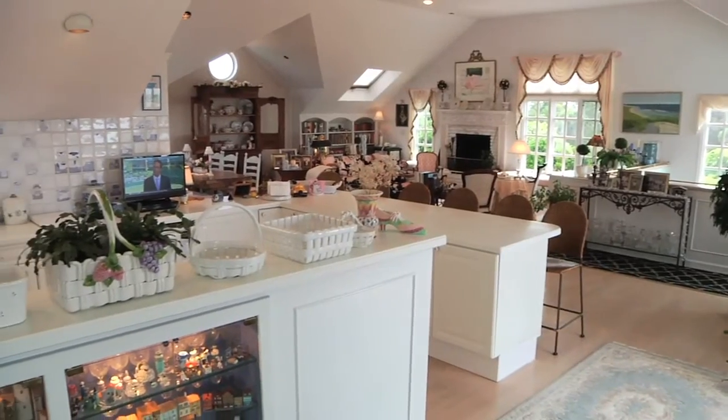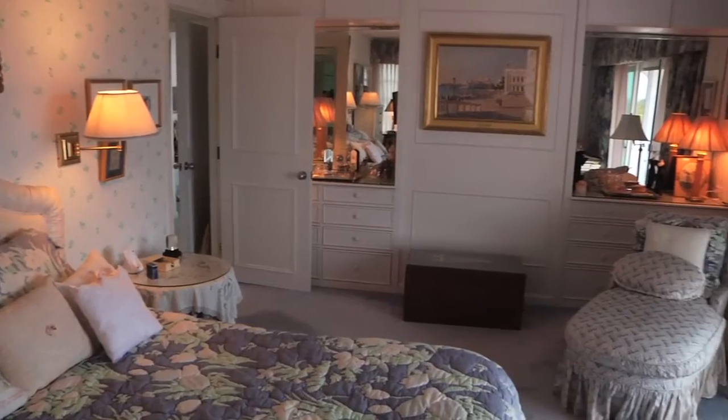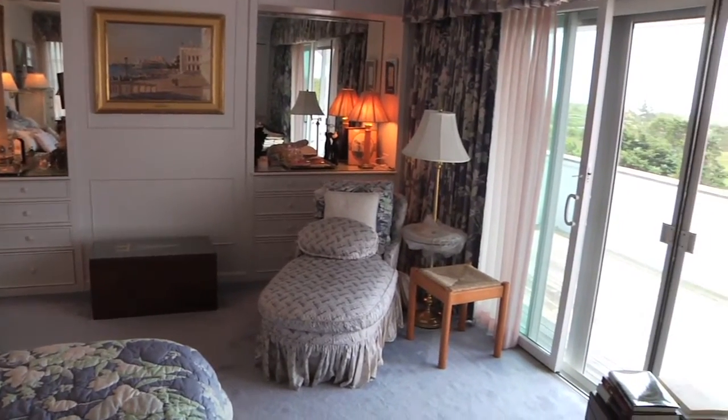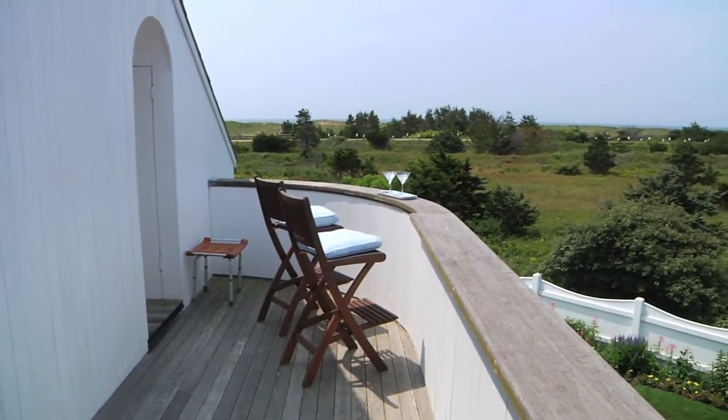There are angular vaulted ceilings throughout the living, dining, and open kitchen areas. The master bedroom suite enjoys those same spectacular water views and has its own sliding door to the main deck, plus a little private deck area, perfect for sunsets.